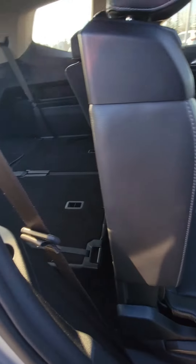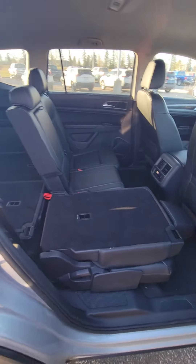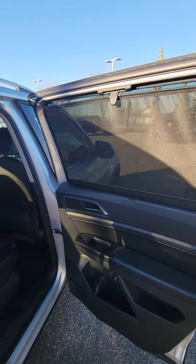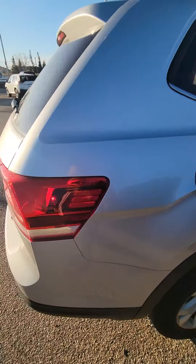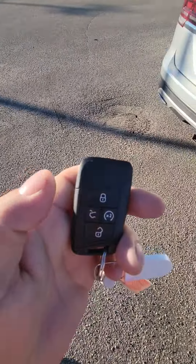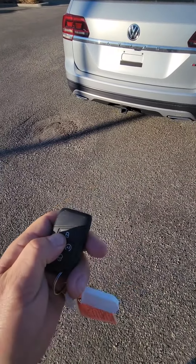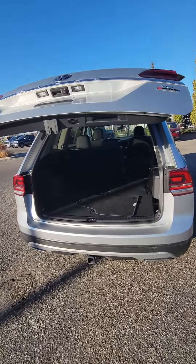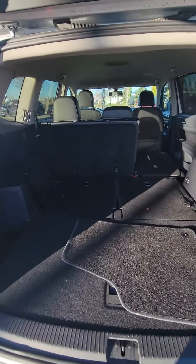There is a cargo mode where you can actually just fold them all down and get that big area. The rear doors do have the privacy blinds. And then if we take a look at the back — here's the key fob — it does have the power hatch. You can see how much cargo space this thing really does have to offer.